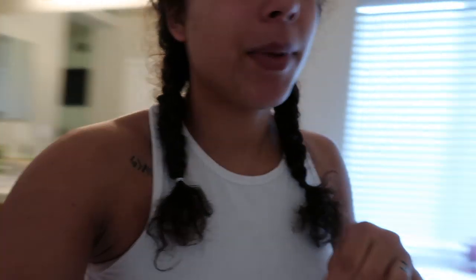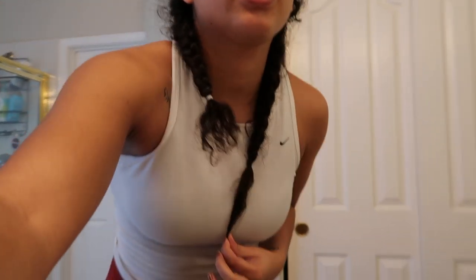Hi guys, welcome back to my channel. I'm going to do something that I feel like I've needed to do for a while. I'm obviously in my bathroom, and a lot of people have been asking about my curly hair routine — what products I put in my hair and all that. My hair has actually grown a ton, so this can be like a holy grail products video.